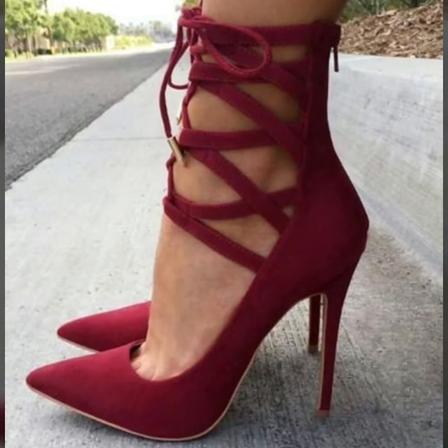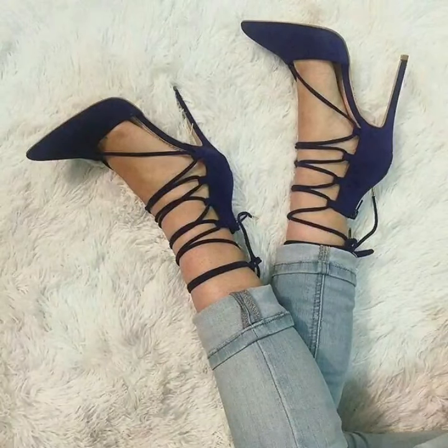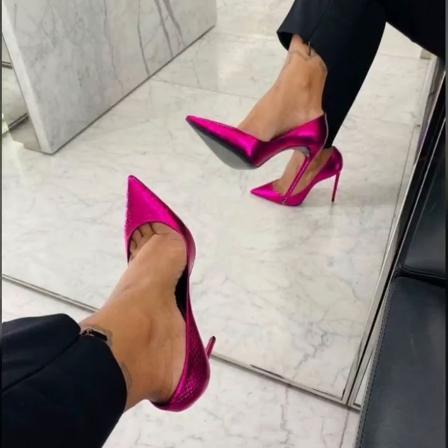You will see stylish pencil heel pumps designs. So lovely viewers, watch my full videos and get amazing ideas from this unique photo collection.